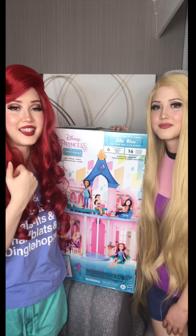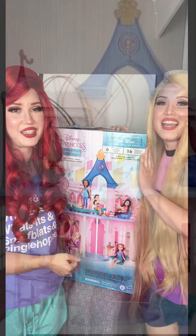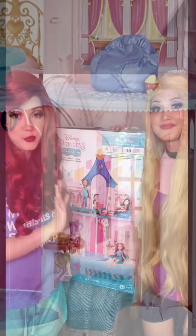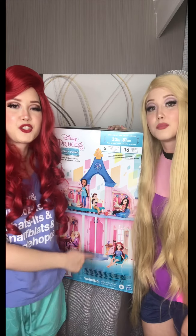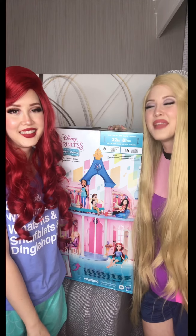And we got the Disney Princess Comfy Squad castle that all the dolls can go inside of. It has couches for each area. There's even a seashell couch for Ariel, and each princess gets her own dressing room, and they have little icons for each princess. It's adorable — there's a chandelier, there's furniture, they have everything. We love the castle playset. It's amazing!